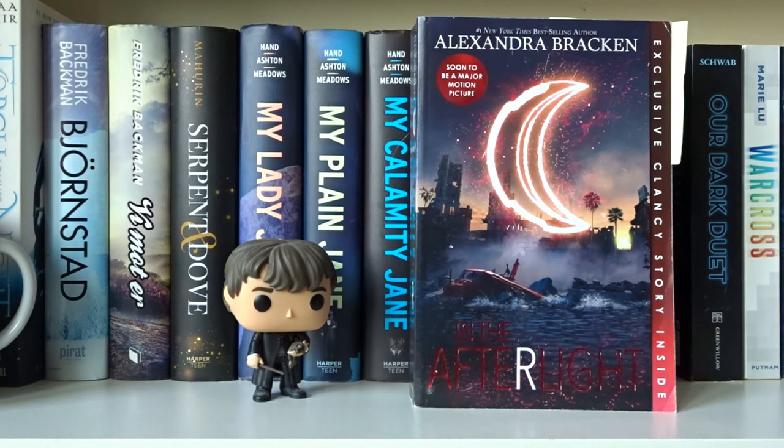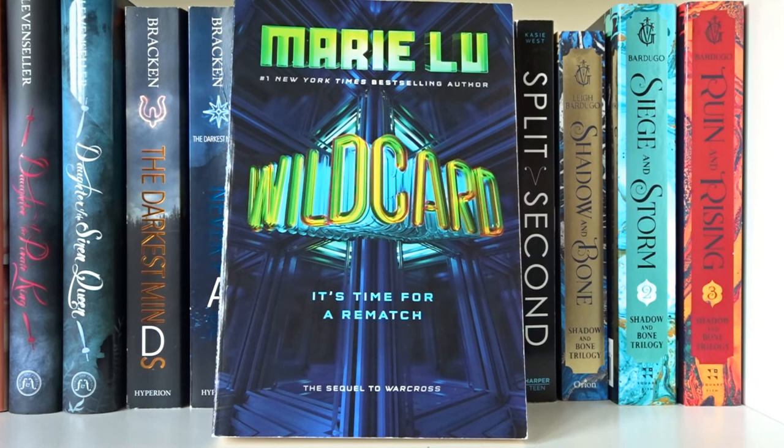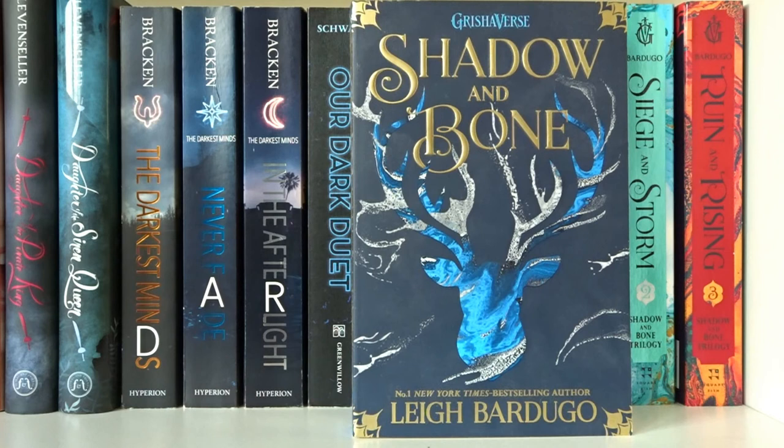The Darkest Minds, Never Fade, and In the Afterlight — all written by Alexandra Bracken as part of the Darkest Minds trilogy. Our Dark Duet by Victoria Schwab. Warcross and Wildcard, both written by Marie Lu in the Warcross series. The Archived by Victoria Schwab. Pivot Point and Split Second, both written by Kasie West in the Pivot Point series.